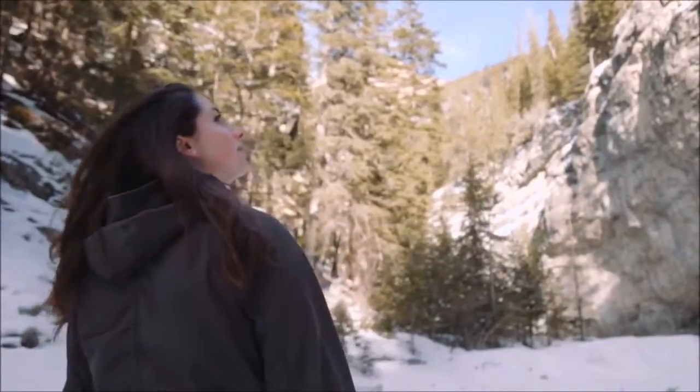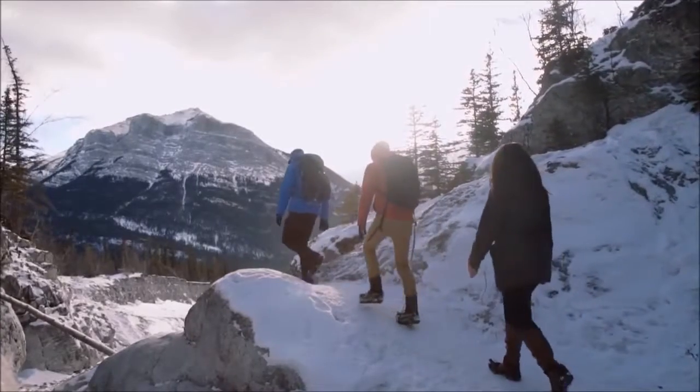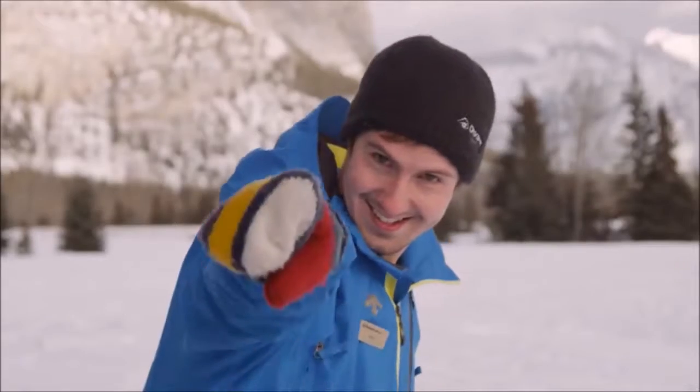The opportunity to connect our guests with a place as special as Grotto Canyon hopefully gives them a glimpse into why we do what we do and the reason we chose to live our lives here.